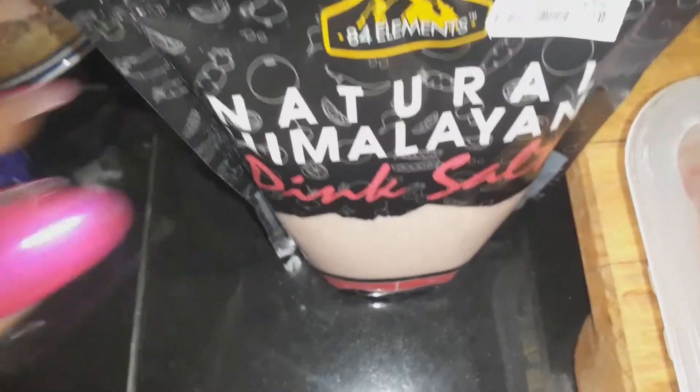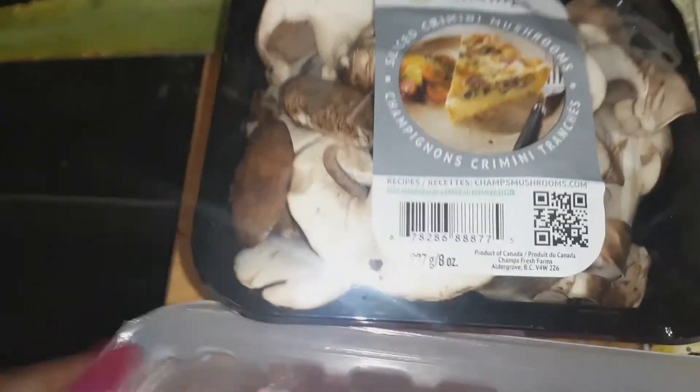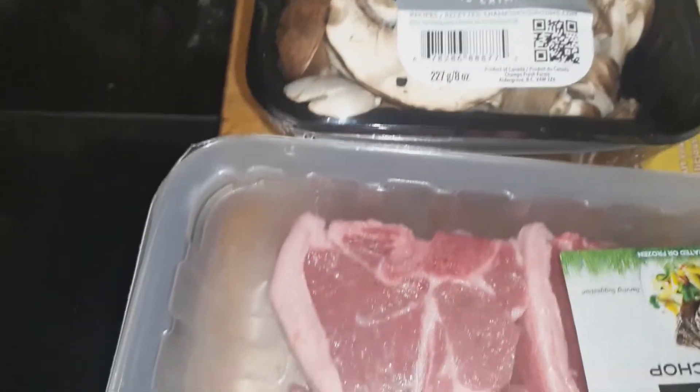I have my natural Himalayan pink salt — I got that for a dollar, which was a really good buy. I also have peppermint tea, a natural infusion I can drink. And here I have some sliced mushrooms. I've been cooking a lot with mushrooms and I'm going to continue to do that — I use them for gravies, butter sauce, and different things, and I like to cook them with my meats.